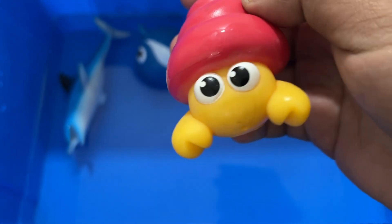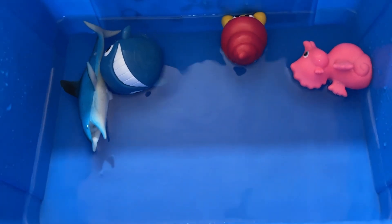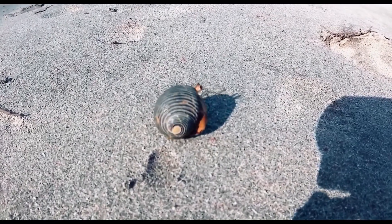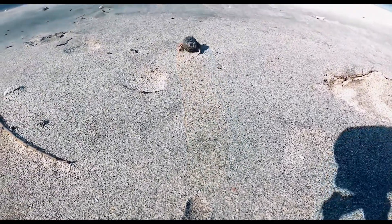Hermit crabs make a croaking sound, which is how they communicate. As pets, they can eat meat, fish, fresh fruit, and vegetables. Sometimes they can fight over shells, and it is important to separate them and provide other shell options.